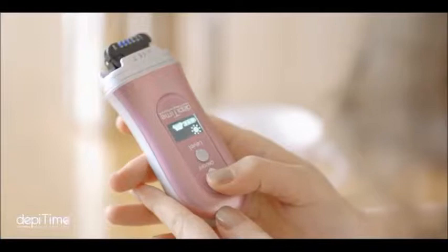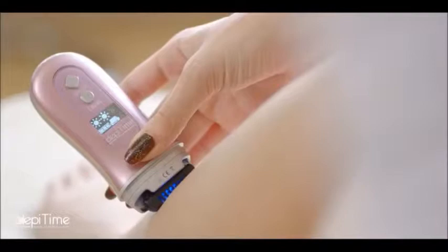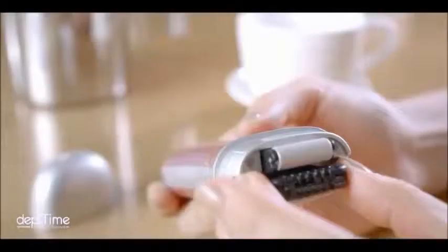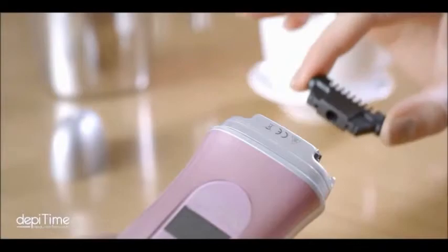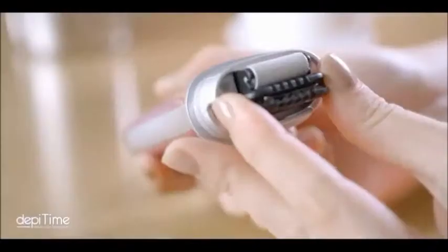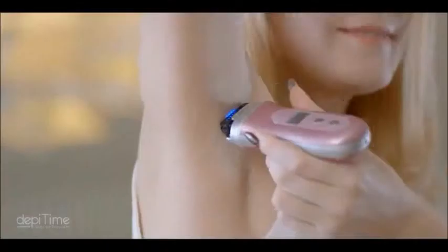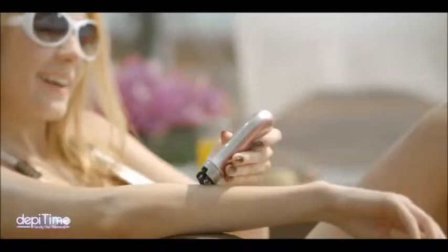DepiTime has three temperature settings. You can choose a different level according to the specific length and thickness of your hair. It also has heating style depilation blades of various sizes, so you can choose the appropriate blade based on your personal needs. It can be used at a 360-degree angle to ensure complete removal of body hair without leaving behind patches or stray hairs.